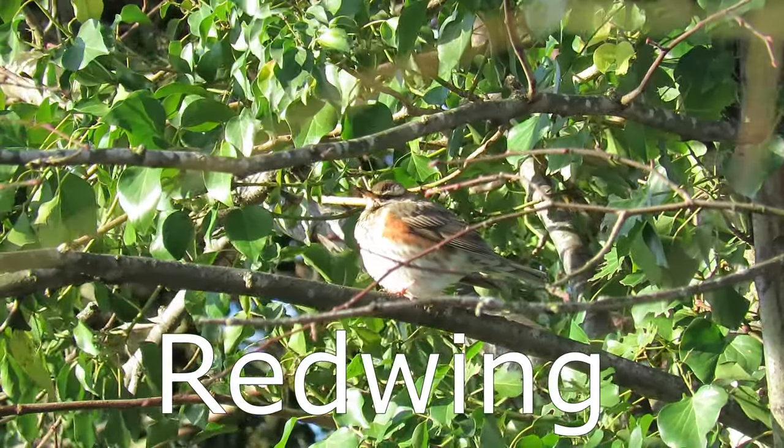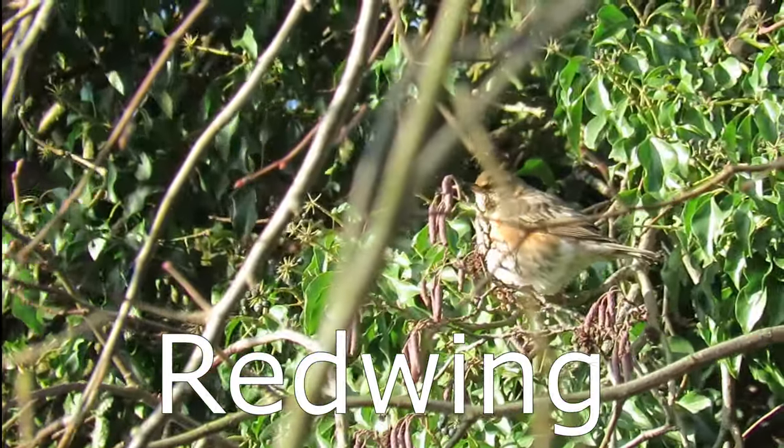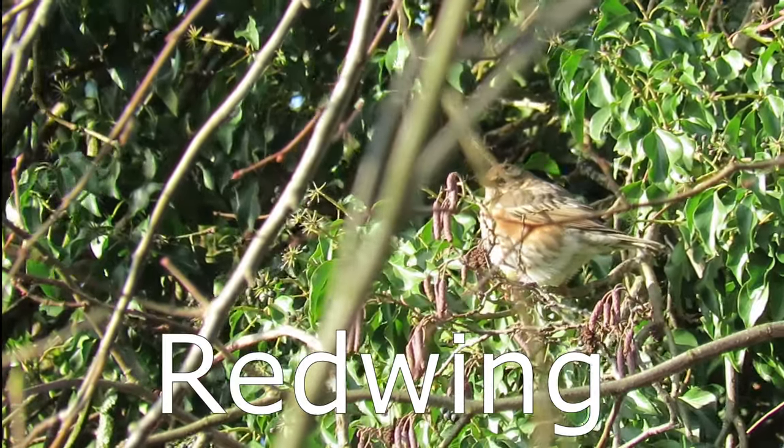Another member of the thrush family that is only seen in high numbers in the winter is the Redwing, but as a few pairs do nest here, they will not be featuring in this video.